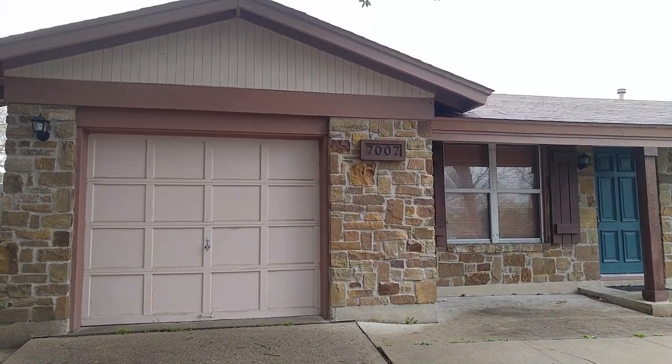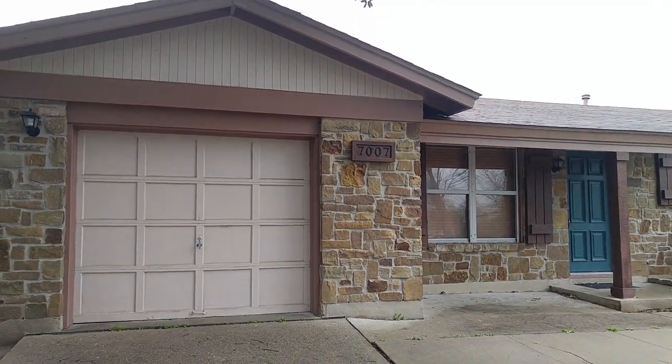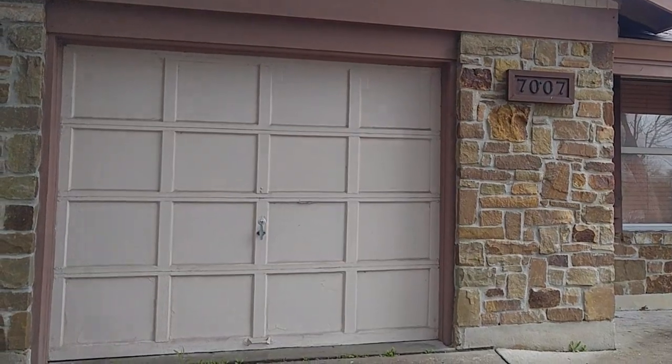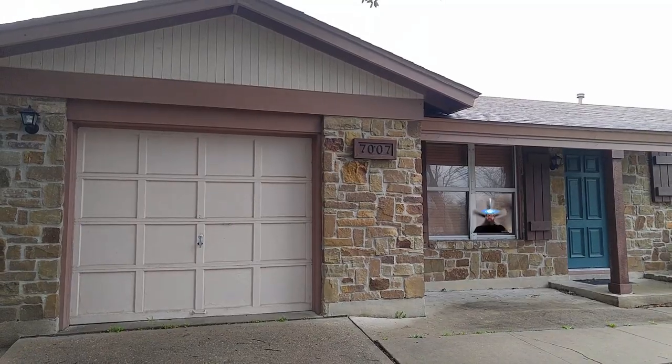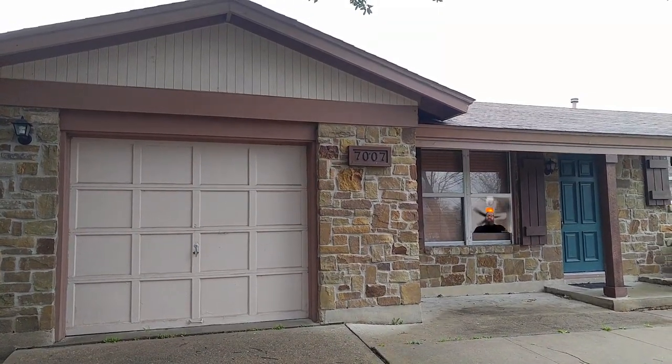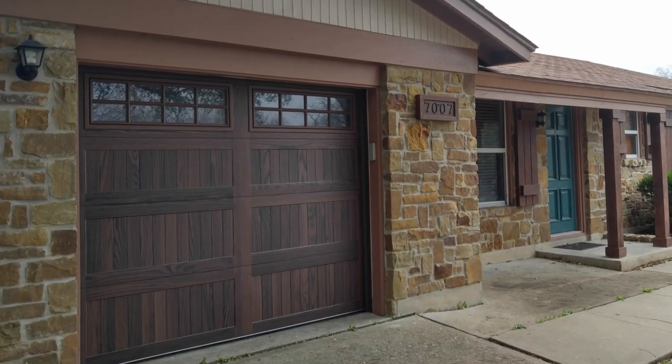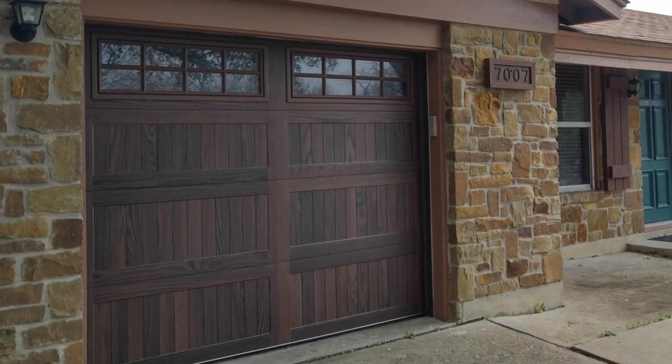Hey, thanks for dropping in today. We're gonna give this house a little transformation — we're gonna change out the garage door. Got that old 1980s recess panel look, so we're gonna update it a little bit, make it a little bit more modern.